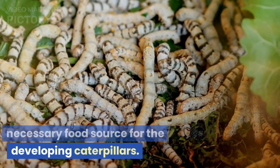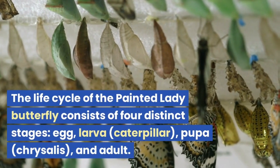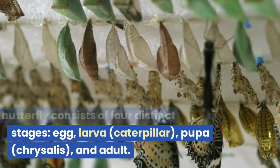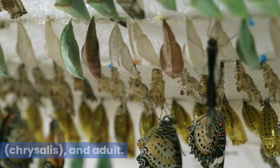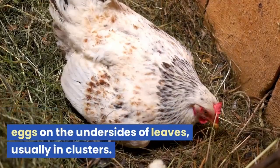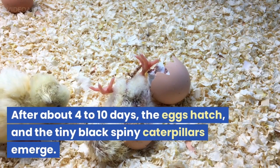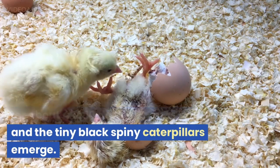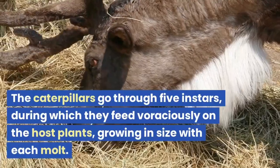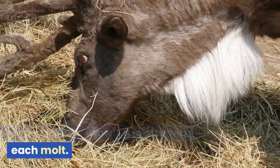These host plants provide the necessary food source for the developing caterpillars. The life cycle of the Painted Lady Butterfly consists of four distinct stages: egg, larva (caterpillar), pupa (chrysalis), and adult. Adult females lay their tiny, pale green eggs on the undersides of leaves, usually in clusters. After about four to ten days, the eggs hatch, and the tiny black spiny caterpillars emerge. The caterpillars go through five instars, during which they feed voraciously on the host plants, growing in size with each molt.